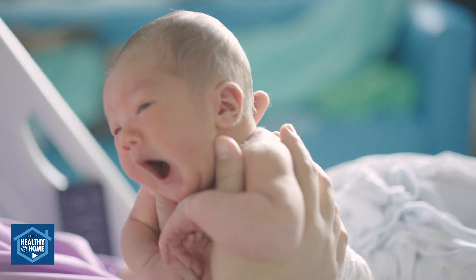Hi, I'm Jamie, and I'm a lactation specialist here at Enloe, and I'm here today to talk about things to consider when choosing a breast pump.